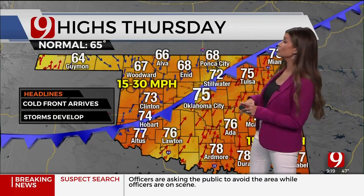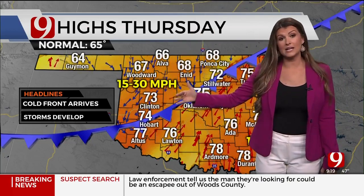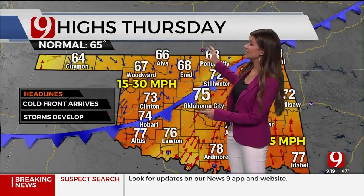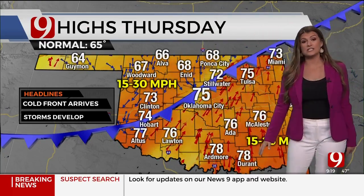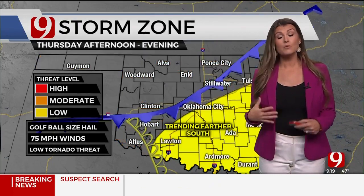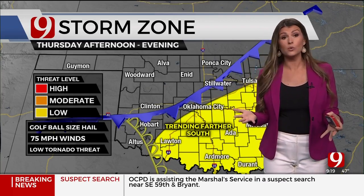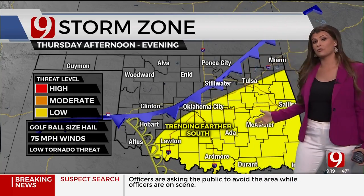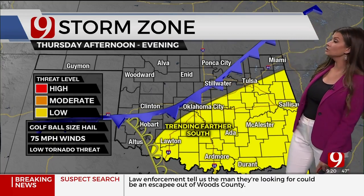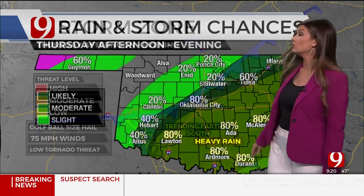It will be windy tomorrow with high to extreme fire danger. Even though moisture is increasing, the humidity won't be awful — but with that type of wind and the drought, please be careful. Thursday is the day that upper-level storm arrives, driving a cold front in here. The timing is still not completely pinned down, so stay tuned. Ahead of the cold front there's a risk for severe weather — large hail and damaging winds — and a very low tornado threat.